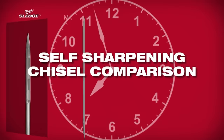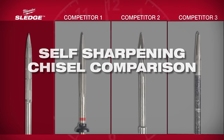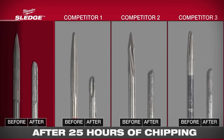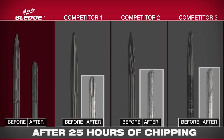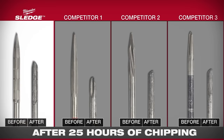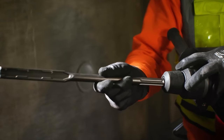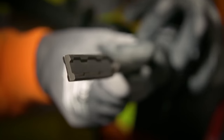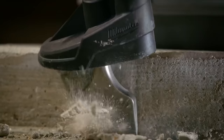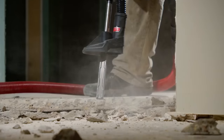We conducted a 25-hour durability test to show how our bits outlast the competition. The competitive chisels are completely worn down and most of them are useless after 25 hours of use, whereas our sledge chisel has the most life left. These chisels are available in a wide range of tip types in both SDS Plus and Max, allowing you to tackle any project that gets thrown your way.